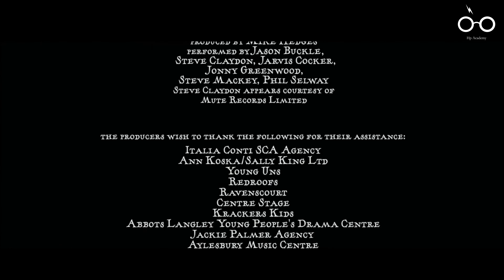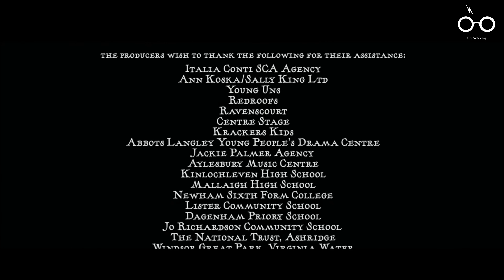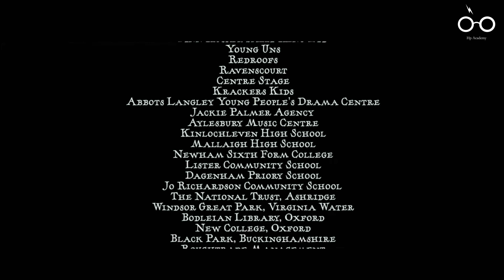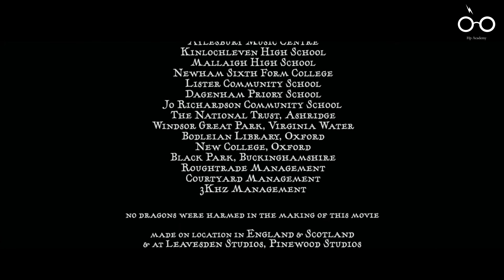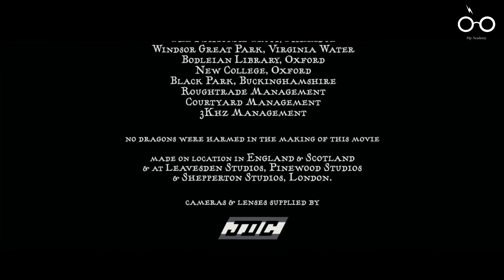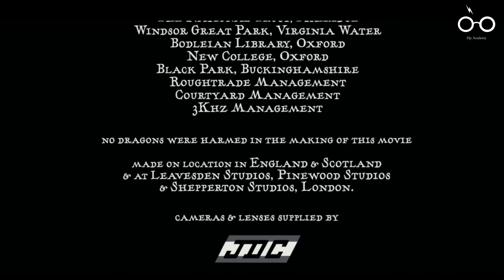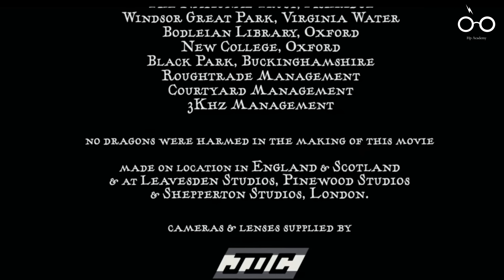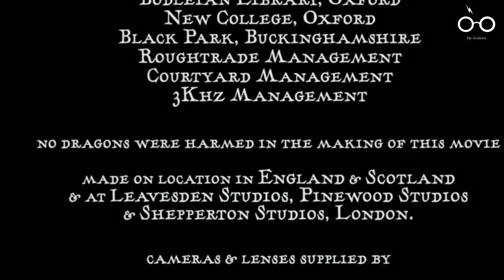Despite the film's darker themes, the filmmakers didn't shy away from injecting humour into the narrative. The end credits feature a playful disclaimer stating that 'no dragons were harmed in the making of this movie,' adding a touch of levity after the intense Triwizard Tournament scenes. This tongue-in-cheek remark not only serves as a nod to the film's fantasy elements, but also helps to lighten the mood for audiences as they leave the theatre.